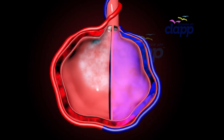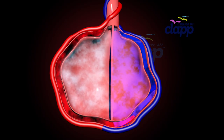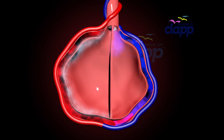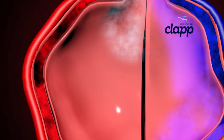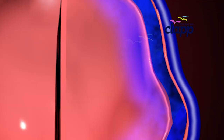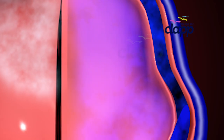Each alveolus transfers oxygen into our blood and removes waste gases like carbon dioxide. The wall of an alveolus is ultra-thin — only one cell thick. Oxygen crosses this ultra-thin wall into our blood, while at the same time carbon dioxide is filtered out from the blood through this wall and is ready to be exhaled.